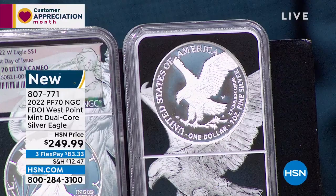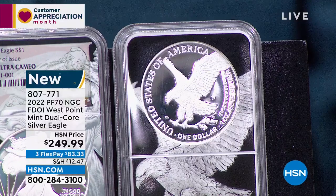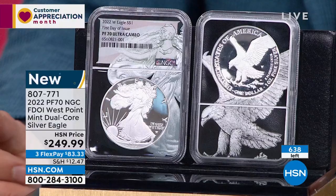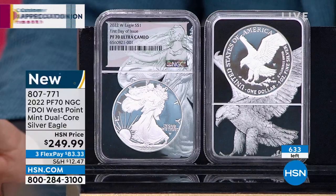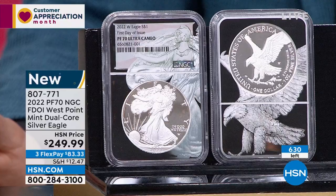I've sold a lot of dual core coins — my exclusive holder, one of the most popular holders in the market today. I believe this is the very first time, of all the coins I've been selling in the dual core holder, that I have sold a coin that is also first day of issue — NGC's most exclusive designation. I was just talking to the producer and she said: 'I can buy the coin, and then you can send the link to watch this presentation, over and over, so you understand it.'